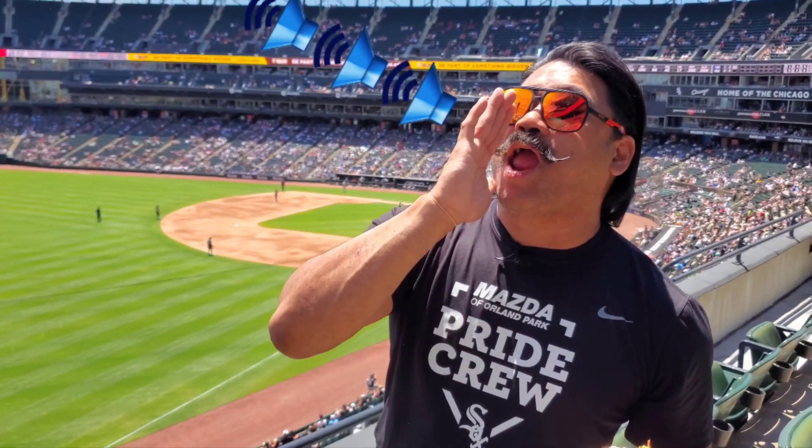Definitely getting my air horn taste of approval in three, two, one — bam bam bam bam bam bam! Air horn taste of approval by Getting Snacky with Daryl. Hope you guys have a great one. Go Sox and have a snacktastic day!